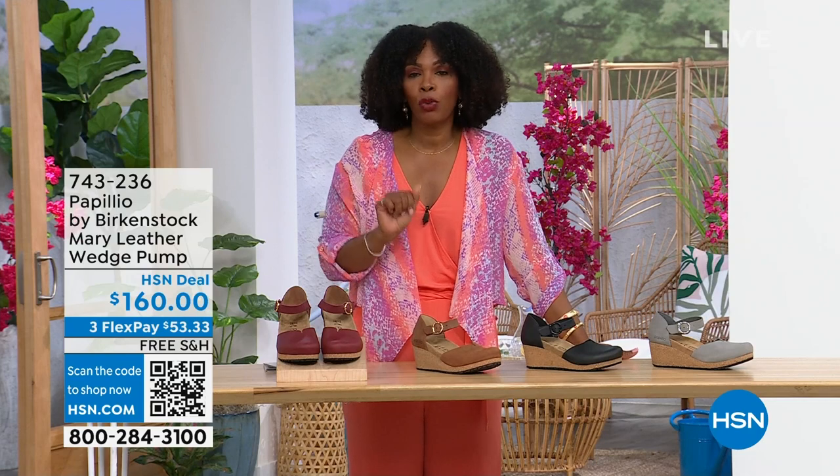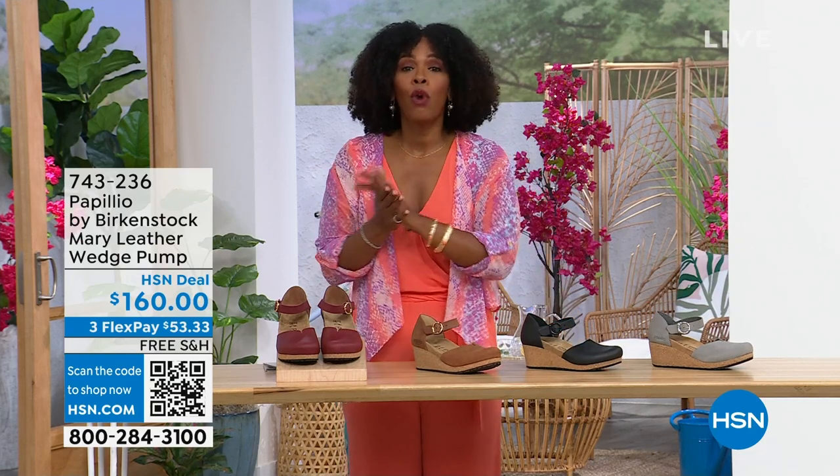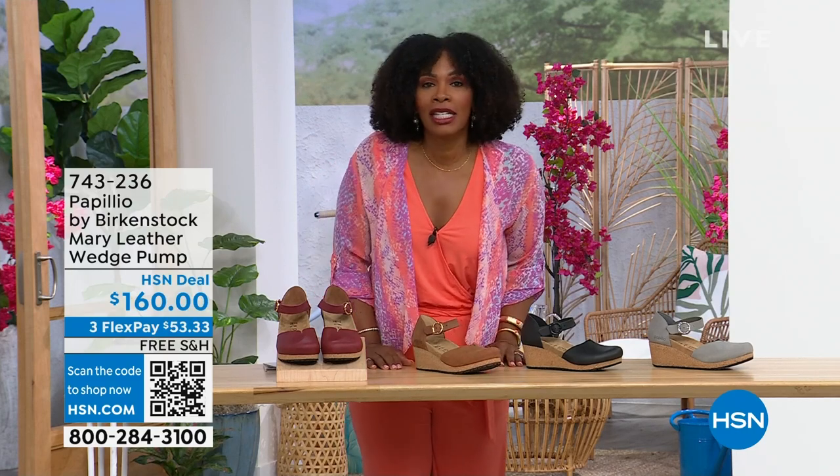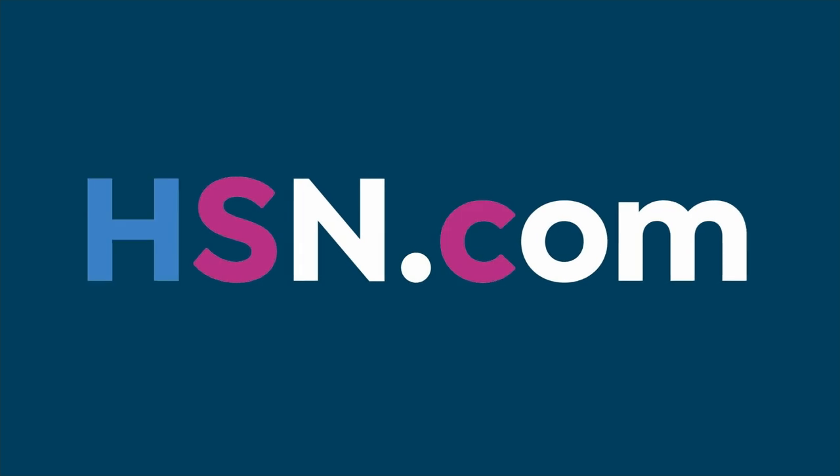The flex pay is $53 and change. Colors available are dove gray, black, cognac, or wine. Item number is 743-236. A lot of you are shopping on hsn.com — after you pick up your Birkenstock, check out the style shop for vacation wear, basics, and accessories for summer, all curated in easy-to-shop stores.